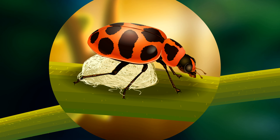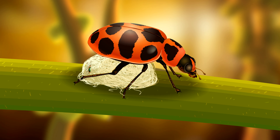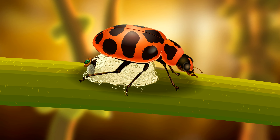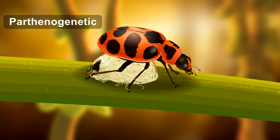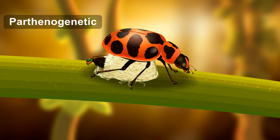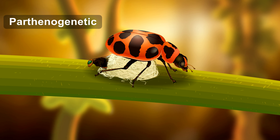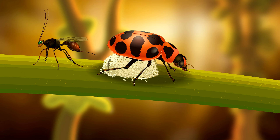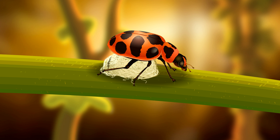A week later, the pupa transforms into a full-grown Dinocampus coccinelli wasp. These wasp species are parthenogenetic, meaning their eggs don't need to be fertilized by male sperm, and they are all born female. So this newly emerged wasp is actually a clone of the previous one, and she will soon find another lady beetle for laying her egg.